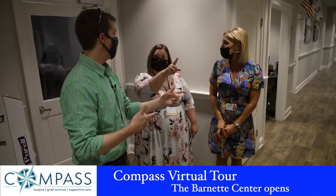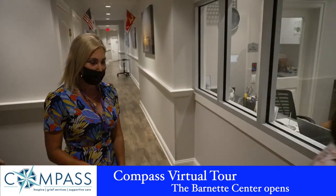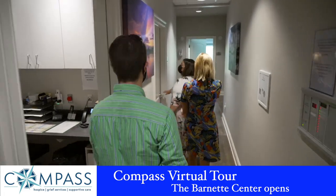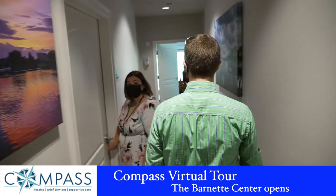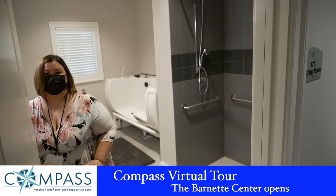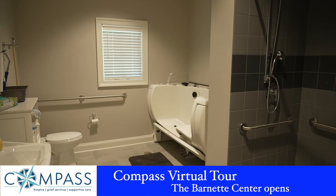We're going to head down the hallway. The first thing we'll take a look at is our bathing room. We do have a shower in here as well as a tub for our patients to use.